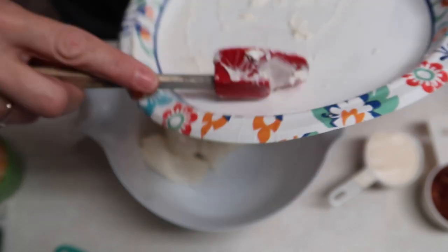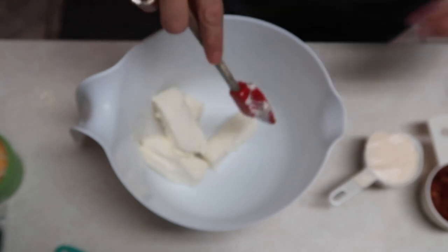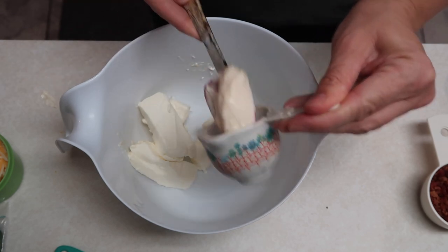Tonight we're going to be making million dollar chicken. I'm going to start out — I've got six ounces of cream cheese that I have softened. I stuck it in the microwave for a little bit to make sure it was all the way soft. And then you're going to want to add a quarter cup of mayonnaise — I'm just using Hellman's mayonnaise.